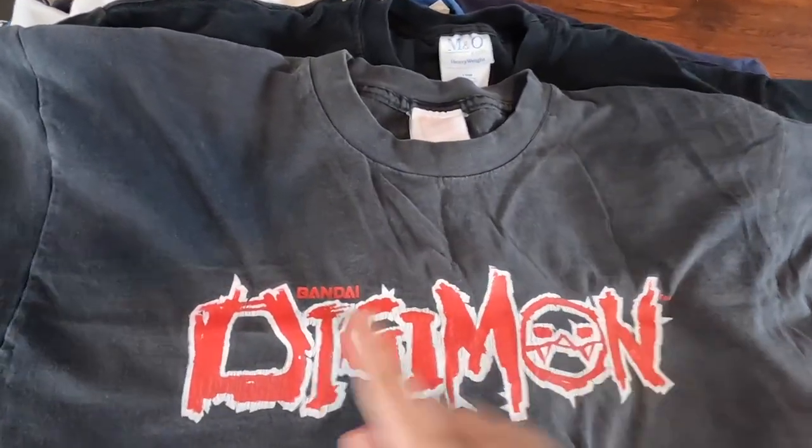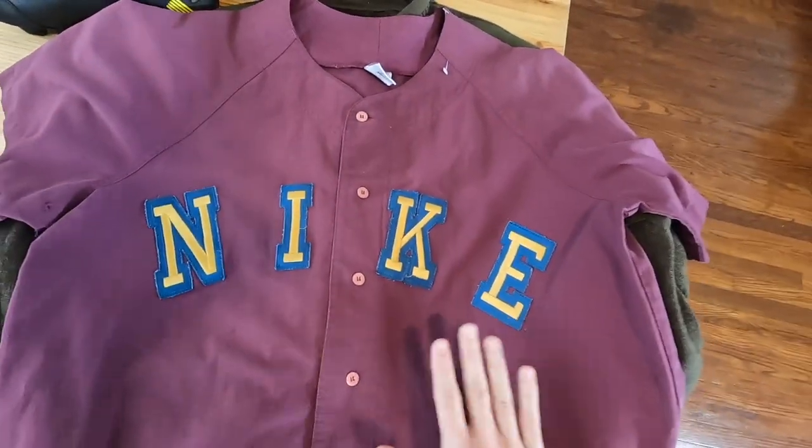This is a vintage Digimon shirt — these things are crazy, I've actually never seen this one. Conservatively I'm going to say that this is like a $180 camera. What's going on everybody, hope y'all are doing well.